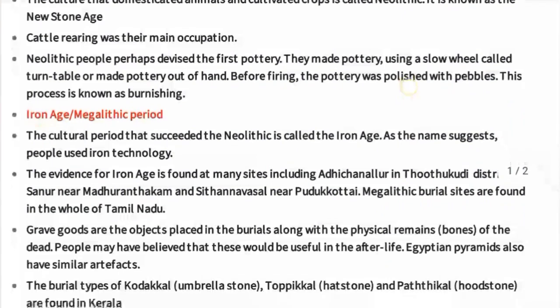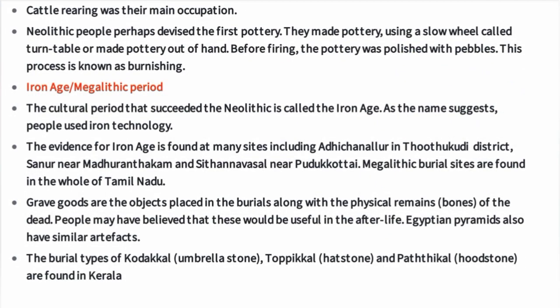The Iron Age, or Megalithic period, is the cultural period that succeeded the Neolithic age. As the name suggests, people used iron technology during this time. Evidence for the Iron Age is found at many sites including Adichanallur in Thoothukudi district, Sanur near Madurantakam, and Sithanavasal near Pudukottai.